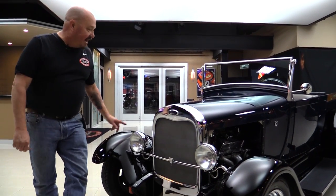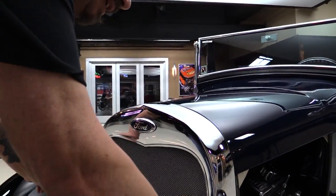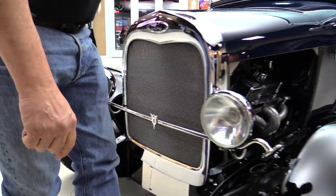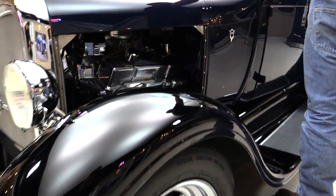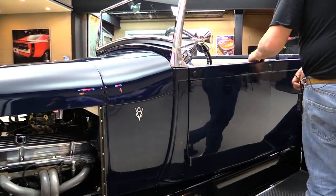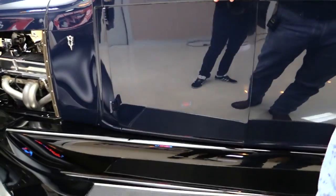Let's check this '28 out. The chrome on the grille surround looks great. Headlights are beautiful. Now the front fenders are fiberglass, hood is steel, the body is steel, but this cowl piece is fiberglass — that looks like where they took out the gas tank and replaced it. Doors are steel, they operate great. The rest of the cab is steel also. These rear fenders are fiberglass.